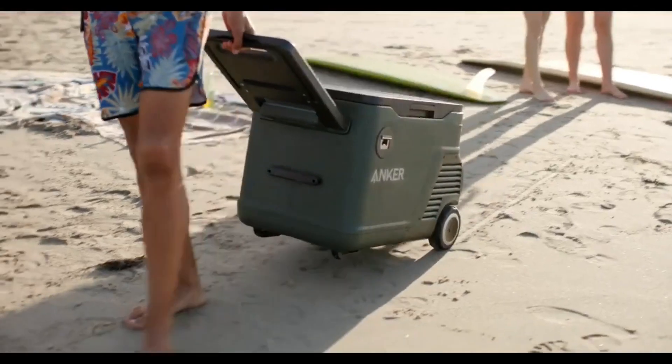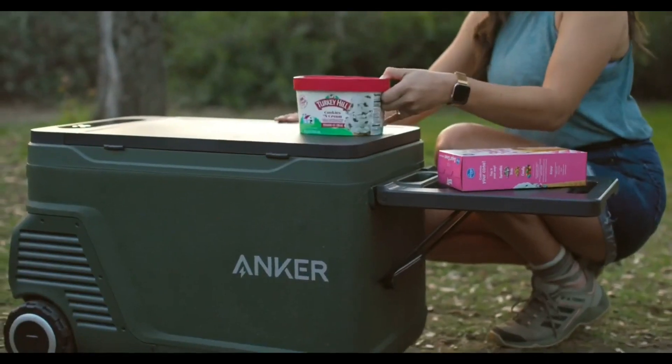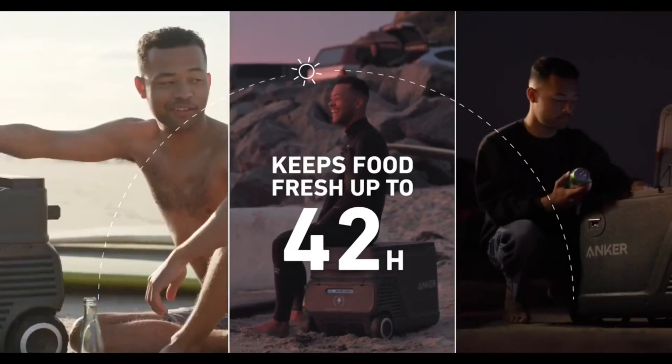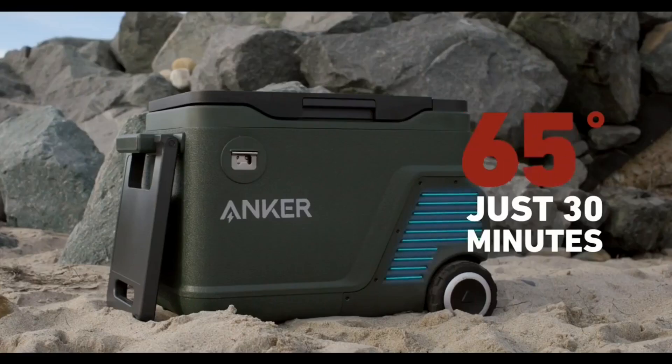Just like regular fridges, Everfrost lets you adjust the temperature, going as low as minus 20 degrees Celsius. Forgot your drinks in the sun and now they're at 25 degrees Celsius? No worries — cool the fridge down in just 30 minutes. It'll get to zero degrees. The Everfrost is priced at $800.